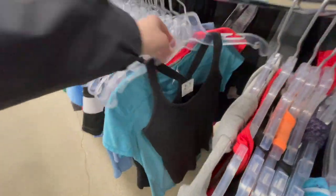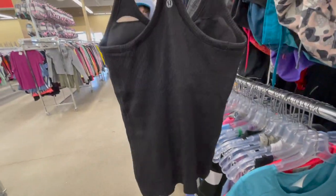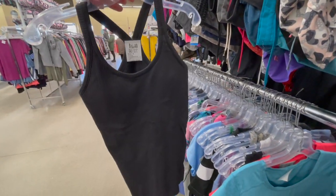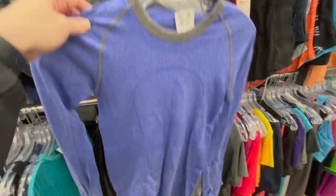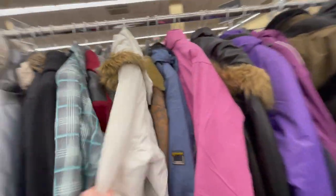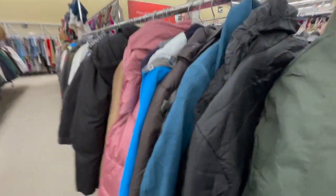Quick find - a nice Lululemon top in excellent condition. I really need to expand my knowledge in Lululemon. I had no idea what that was. That was a cool shirt. I like the style. And off to the jackets - someone stop me. I need to stop looking at jackets. Winter is almost over and here I am, a sucker for jackets.